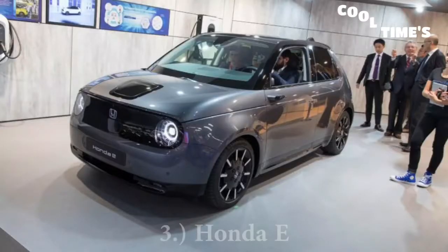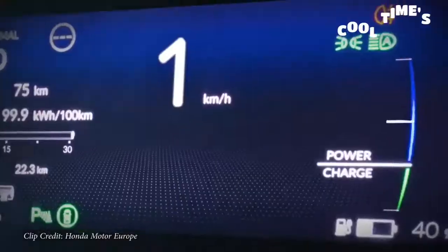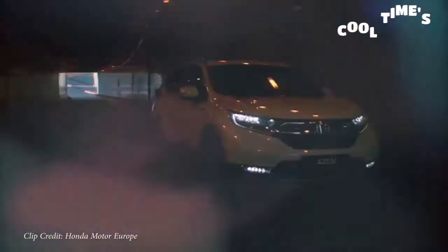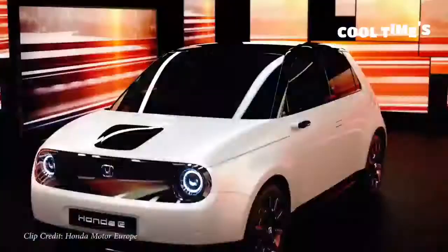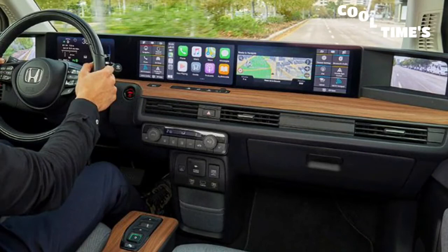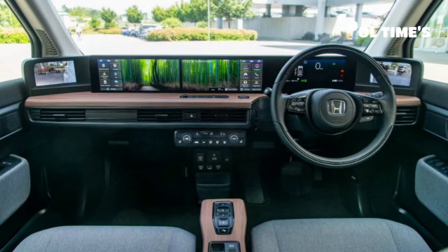Next on my list is the Honda E. This is one I personally want to see in the US, though I don't think it's ever going to come here. The Honda E is a new electric car by Honda giving you 137 miles of range. It's a rear-wheel-drive platform with 50/50 weight distribution and a very low center of gravity, making it an absolute blast to drive. With an electric car that instant torque is going to be there, making it an ultimate city car. On the inside it has a lounge-like interior with an incredible array of screens on the dash.